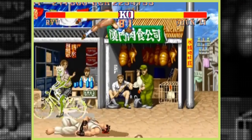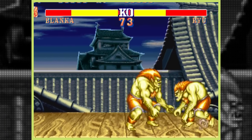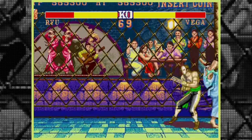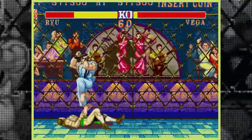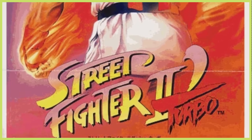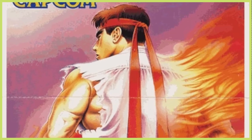Capcom would pick up on the excitement that the latter quirk would add to the game and decide to increase the play speed within the next official version. In fact, many gamers now consider Turbo Hyper Fighting as the greatest edition of Street Fighter 2, which of course would never have existed if it were not for the bootleg scene. God bless video game piracy.